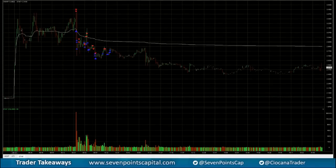Hey, what is up traders. This is Stan Guzman here with 7Points Capital, bringing you today's trade takeaways. Let's jump right in to STF — that was one of the nicest gappers today pre-market.